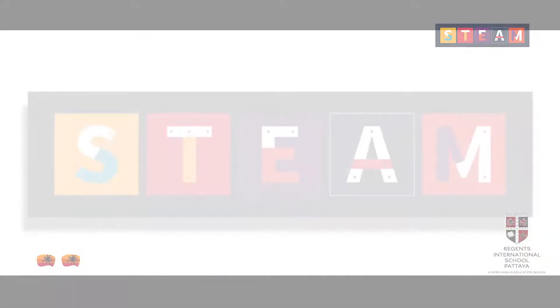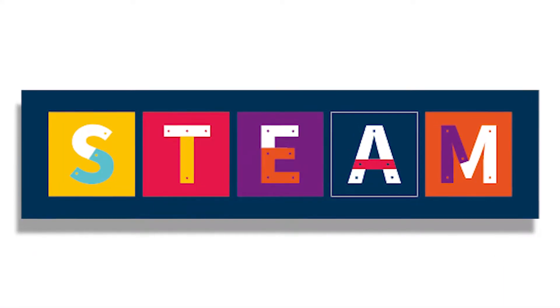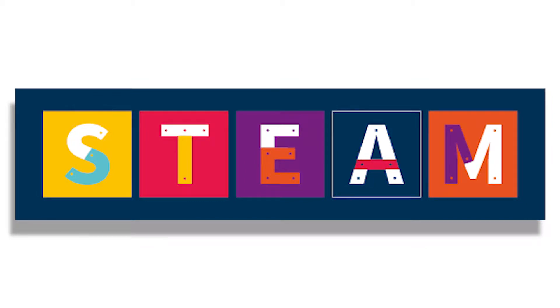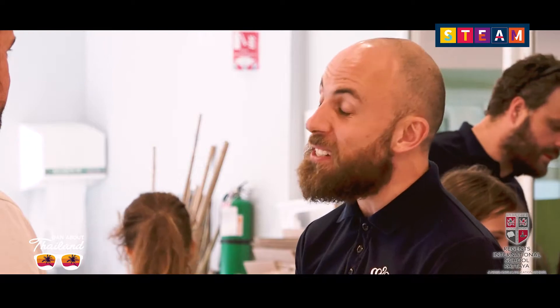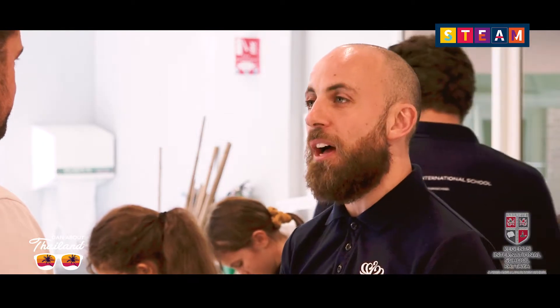So STEAM in essence is Science, Technology, Engineering, Art and Maths — but it's so much more than that. What we like to do here at Regents with our STEAM program is get the children to apply what they've learned in those five different subject areas into a scenario with a real-life context: a challenge or a problem that involves pulling in aspects of those subjects to solve it.